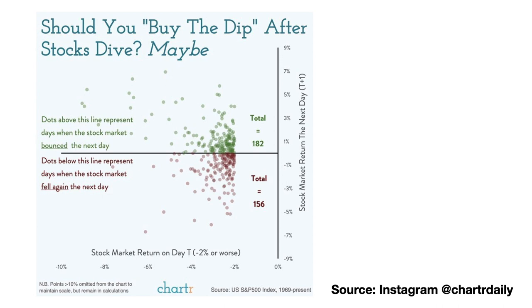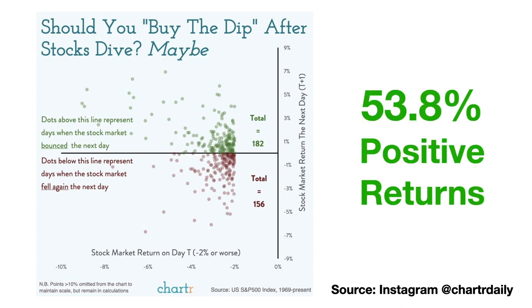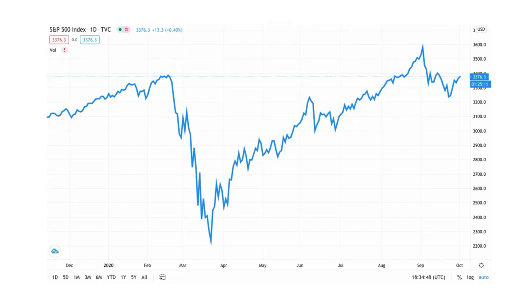There were 182 days with positive returns and 156 days with negative returns, which means that 53.8% of days following a drop of 2% or greater had a positive return. So I wanted to look deeper into the results of buying the dip, but on this much shorter daily timeframe. I'm hoping to be able to replicate the data in the chart, but I also want to look deeper into some other patterns of the S&P 500 as well.